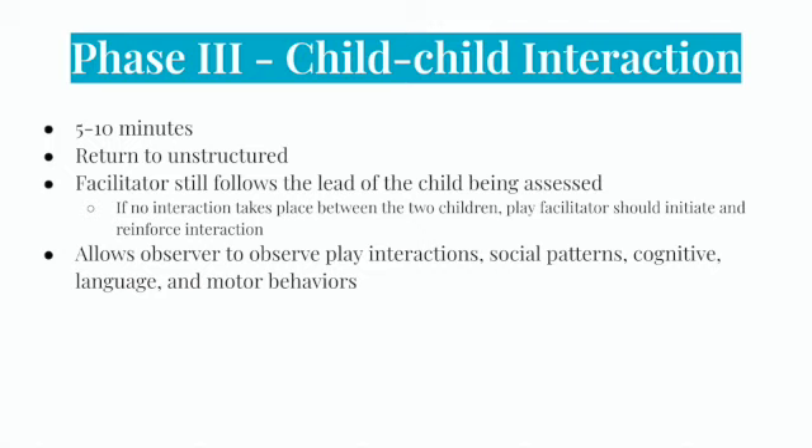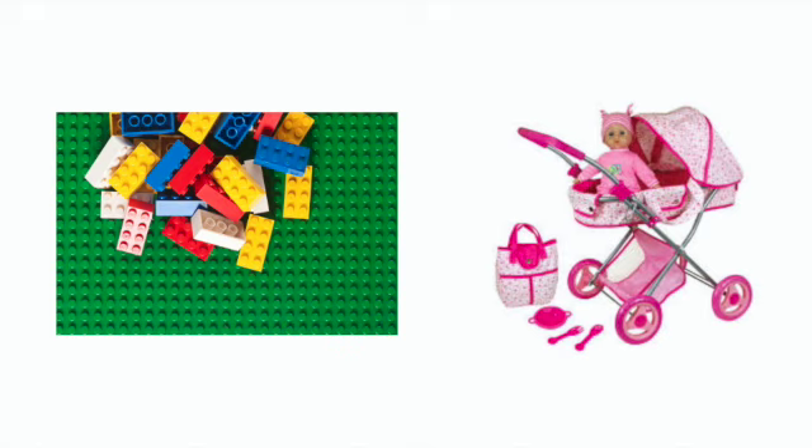Phase three is child-to-child interaction, lasting about five to ten minutes, and returns to the unstructured mode with another child present. The primary purpose is to compare the child's interactions with a peer. The play facilitator still follows the assessed child's lead, but may initiate and reinforce interaction if none is taking place. Introducing toys that encourage interaction, like telephones, balls, cars, and dolls, will be helpful. This phase allows observation of play interactions, social patterns, cognitive, language, and motor behaviors. Different responses may be seen with a peer than with an adult, and the facilitator should note these differences.